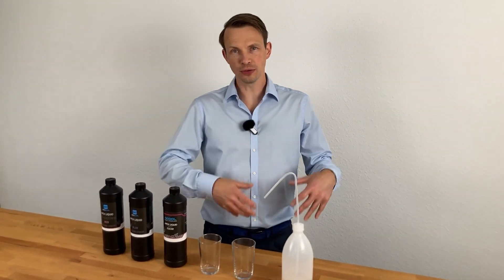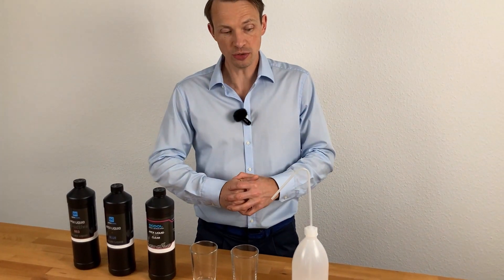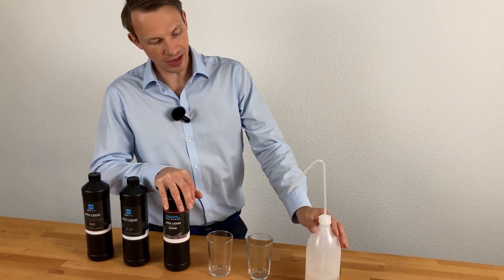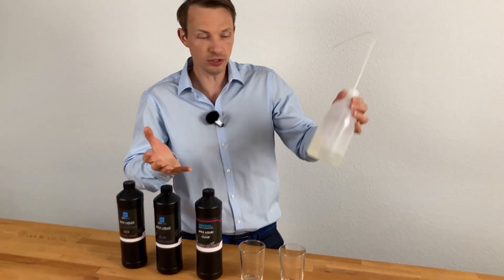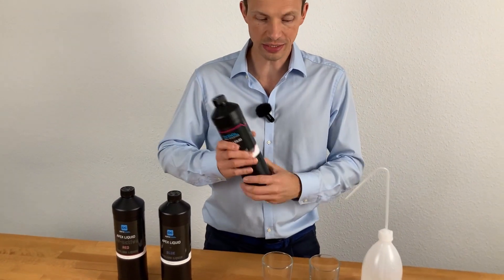The choice of your liquid is important because once you fill your whole system it looks like the color you have chosen. There is a liquid that is clear, and clear just gives no color. You can add color with RGB lights, but in the end clear liquid is just without any color.